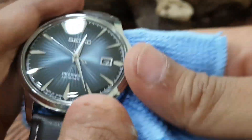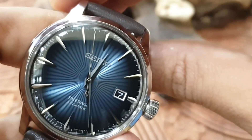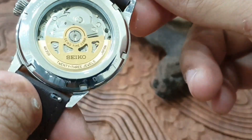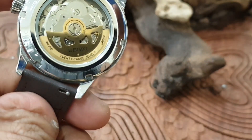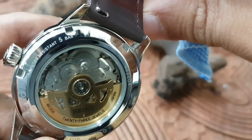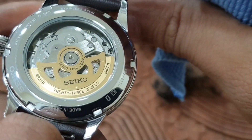Even the movement on this is very pretty. It's a 4R35 — nothing out of the ordinary, but look at that. There's a gold rotor on there, and that's very important. I have a video on fakes and this is the main way visually that separates fakes from the original. On the side you've got the writing: 'Made in Japan,' 'Seiko,' 'Stainless Steel,' '5 Bar,' and the movement and model number.